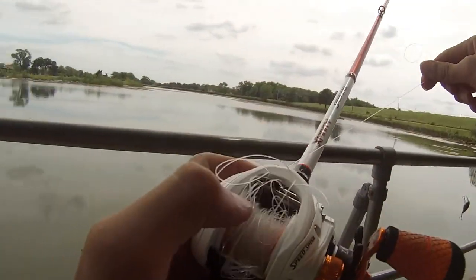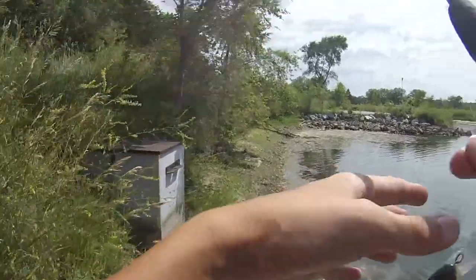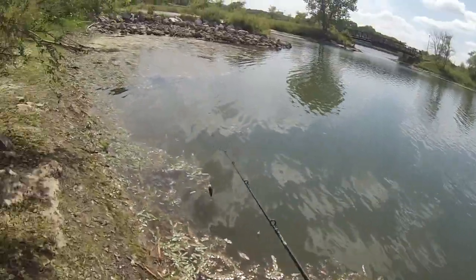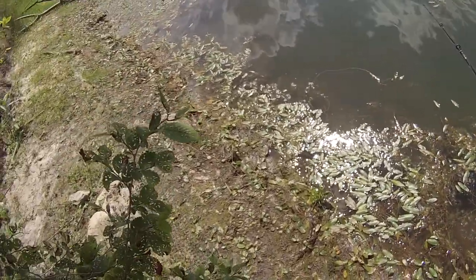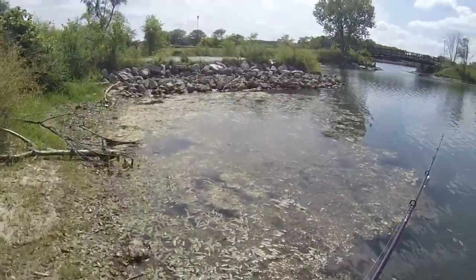I had to retire that rod for today, so I switched over to my Black Max combo — same bait, different location. Let's see what we can do. I was out here with a buddy on my boat and we were catching a bunch in this little cove, so we'll see what happens.